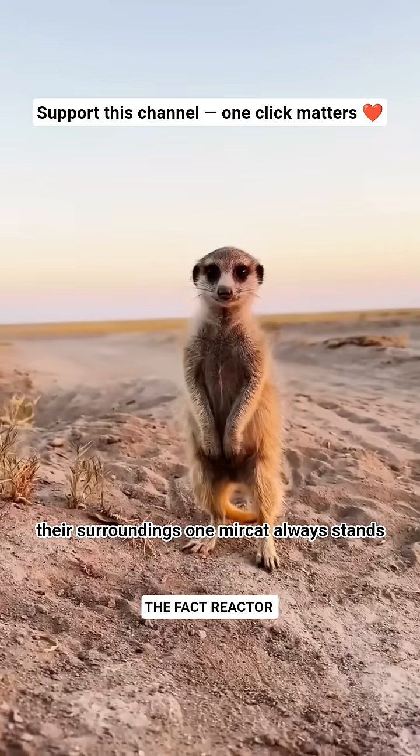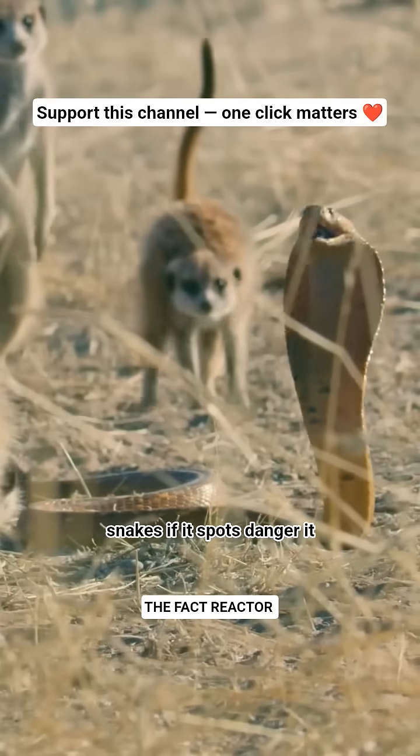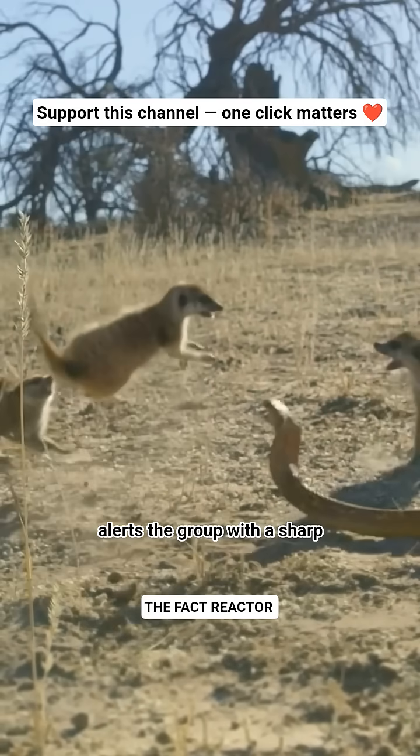One meerkat always stands guard, watching for eagles, jackals, or snakes. If it spots danger, it alerts the group with a sharp warning call.